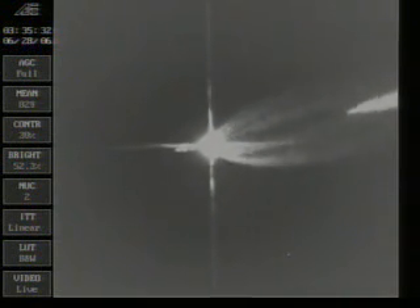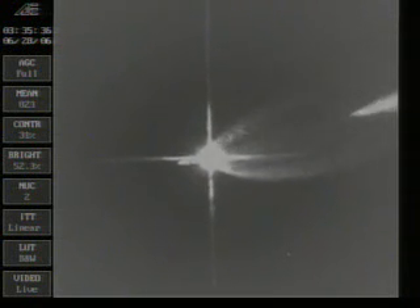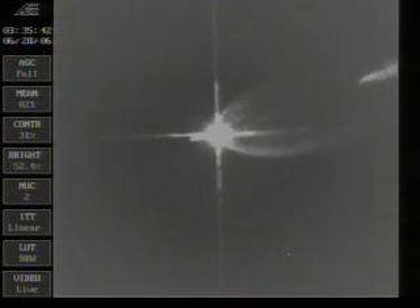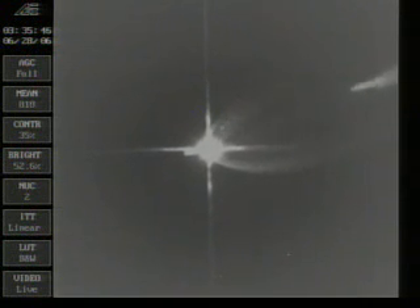We just had some activity beginning now on the second stage. Zero to low relief has been set, and tank pressure enable has been set. Second stage LO2 chill down has begun. Right on schedule.